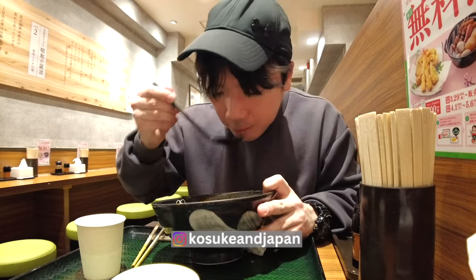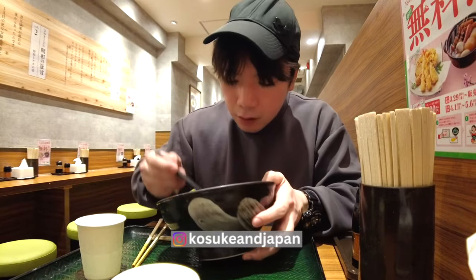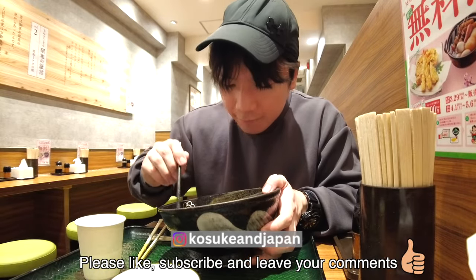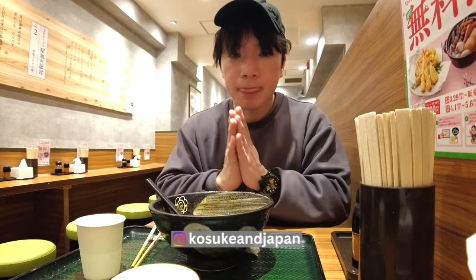How was it? I hope you learned something new about Japanese curry and our culture. Please hit the like and subscribe button and leave your comments. Thanks for watching. See you in the next video. Goodbye.